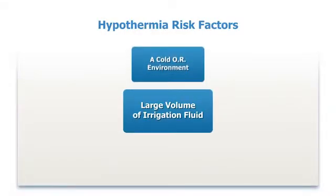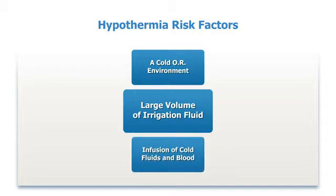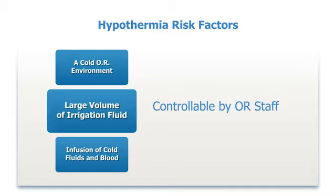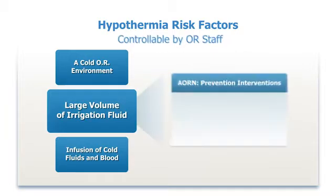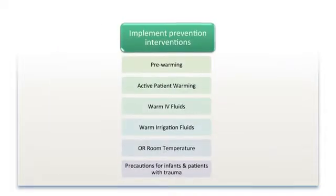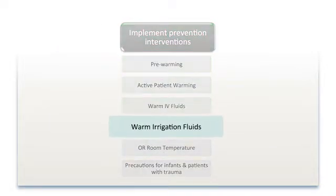Several prevention measures can be taken to address risk factors for inadvertent hypothermia that can be implemented by the OR staff. The AORN recommended practices for maintaining normothermia includes the use and accurate measurement of warm irrigation fluid to near 37 degrees Celsius or 98.6 degrees Fahrenheit for surgical procedures. Since many surgeries require irrigation fluid, OR staff should plan to have warm fluid available for these surgeries.